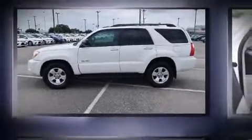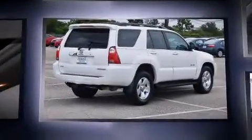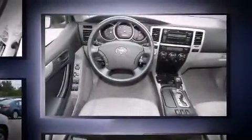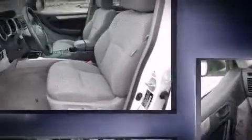Experience driving perfection in the 2008 Toyota 4Runner. Smooth gear shifts are achieved thanks to the four-liter six-cylinder engine, providing a spirited yet composed ride. Four-wheel drive allows you to go places you've only imagined.